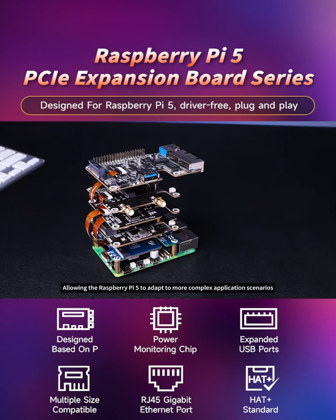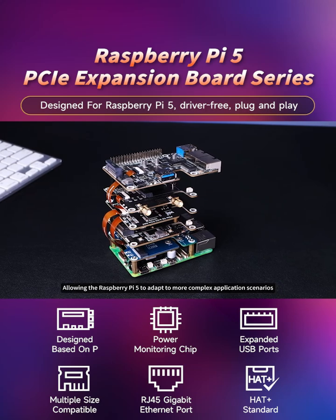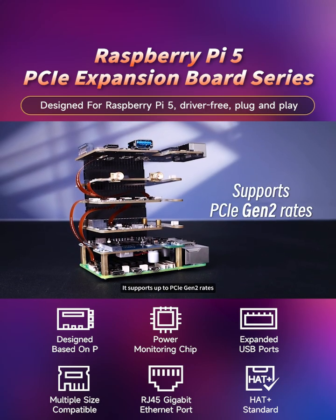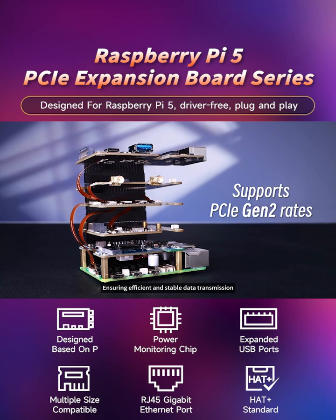This allows the Raspberry Pi 5 to adapt to more complex application scenarios. In addition, it supports up to PCIe Gen 2 rates, ensuring efficient and stable data transmission.